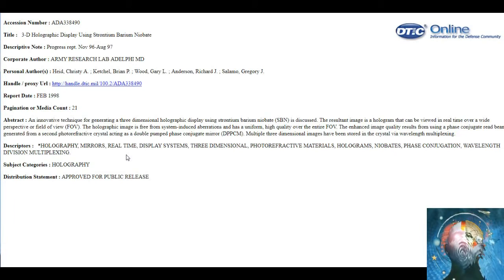The holographic image is free from system-induced aberrations and has a uniform high quality over the entire field of view. The enhanced image quality results from using a phase conjugate read beam — blue beam, I guess — generated from a second photorefractive crystal acting as a double-pumped phase conjugate mirror.